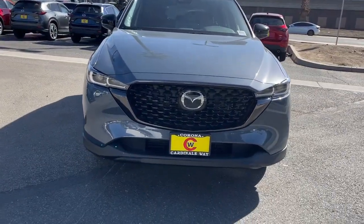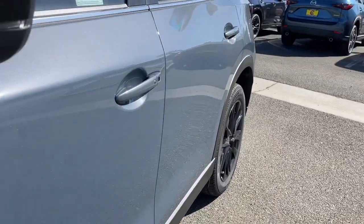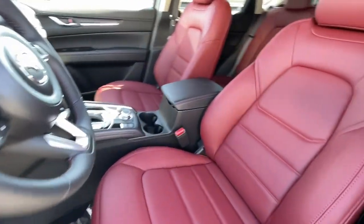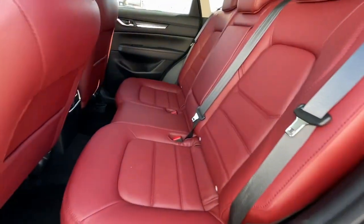These are just some of the great options this vehicle comes with: keyless entry, sunroof, moonroof, power lift gate, power passenger seat, aluminum wheels, heated front seat, steering wheel audio controls, electronic stability control, power driver seat, dual zone AC.